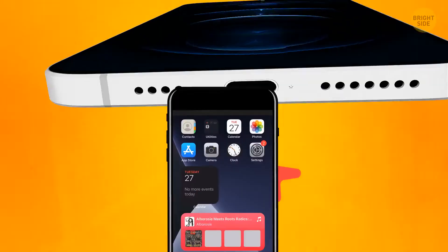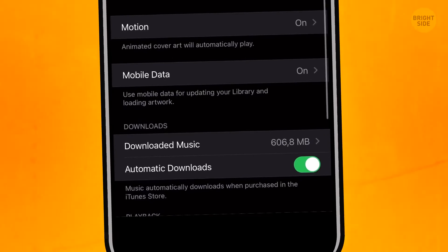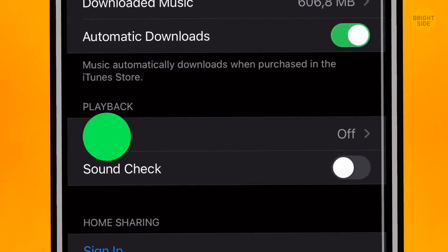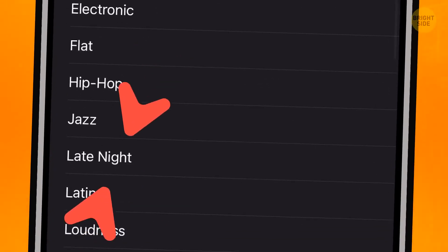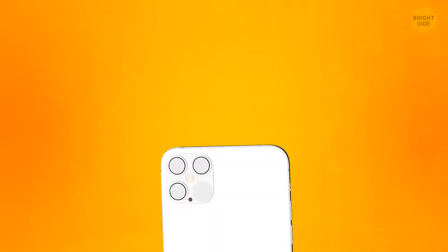To make your iPhone louder, go to Settings, Music, and find the equalizer — it's called EQ in the menu. The Late Night option will make your phone about 20% louder than it used to be.